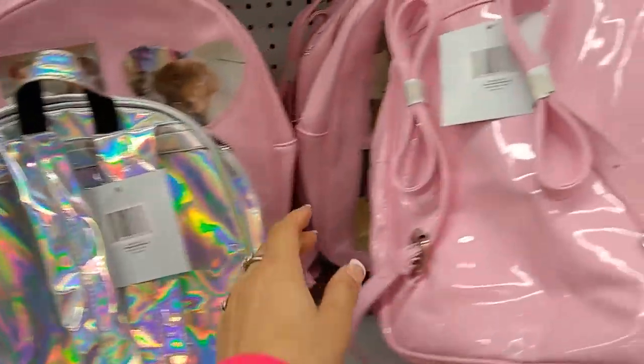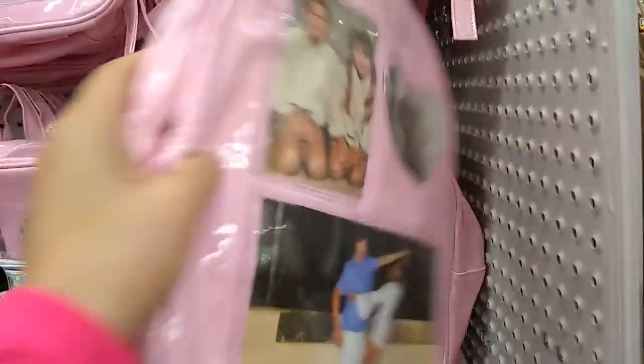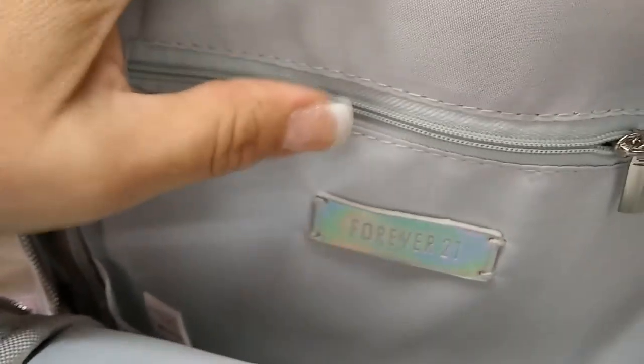I actually kind of prefer the pink, except I'm not going to be putting pictures in it because I'm not a tween or a teen. I do like the silver, and I just wish they would have put silver hardware instead of black, but that's just a personal preference. This is super cute and super in time for Easter — again, these are from Forever 21.